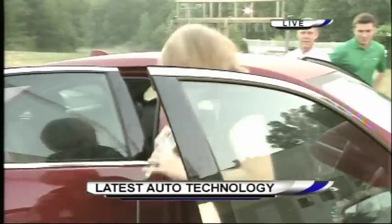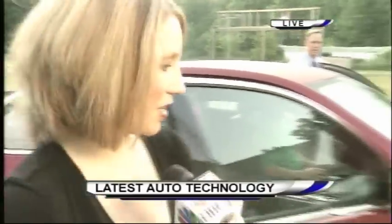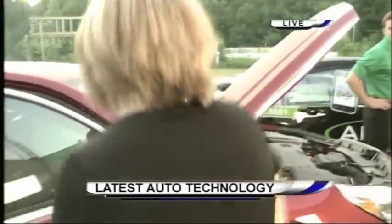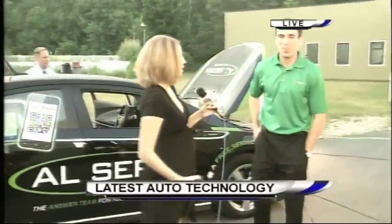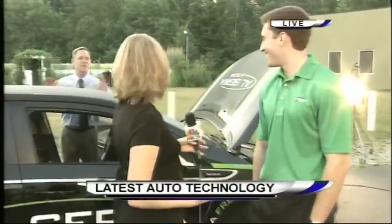We want to show you the Chevy Volt. We have Matt and Sarah joining us — all these cords we got to get around, but the answer team — tell us a little bit more about what it is and how can we get involved in that?